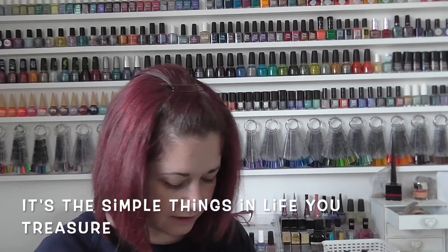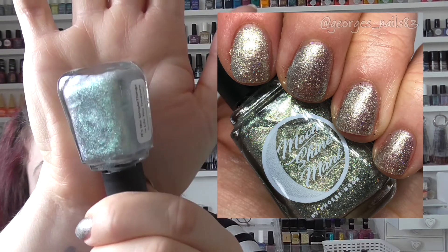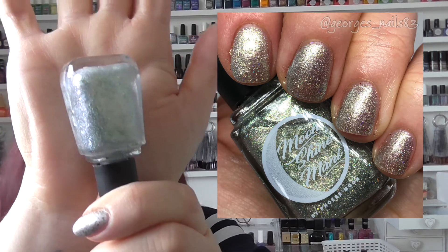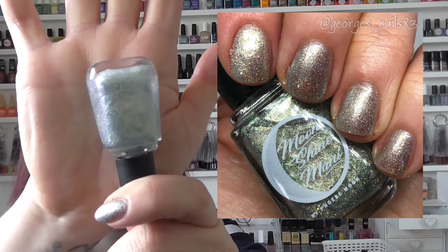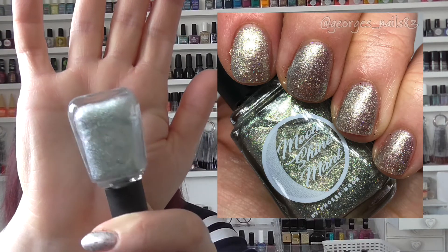Next up we have It's the Simple Things in Life You Treasure. This was from the Galaxy Quest collection in July 2019. It's a nice glowy shade. I should have looked at the other polishes in this collection when I was doing my research, but this is a pretty one — and this was another one gifted to me, as a lot of the older ones have been.